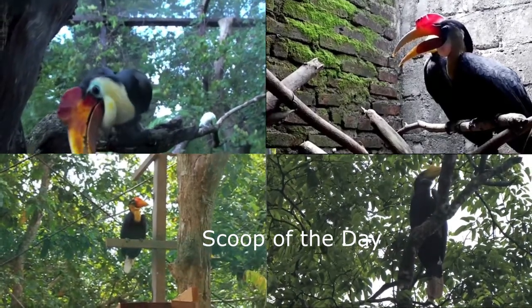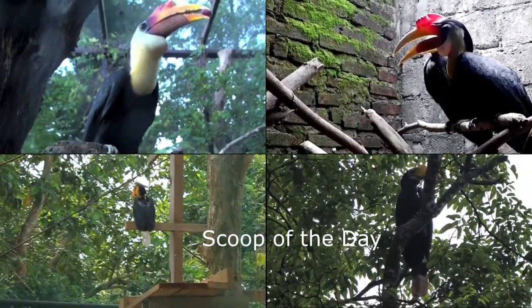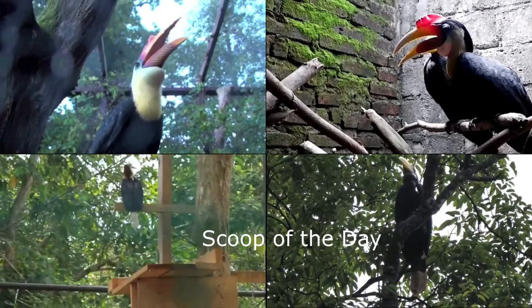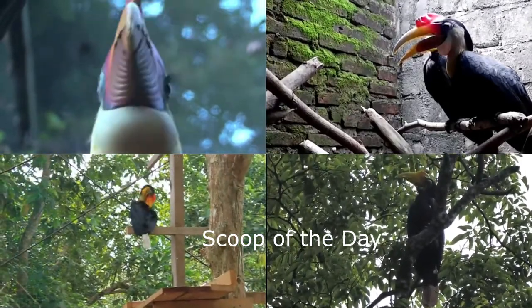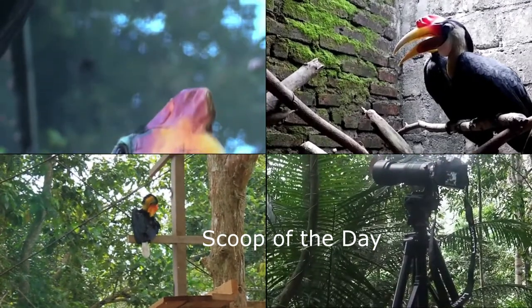Hi friends, today we will discuss and learn the habitat of a magnificent bird, the wrinkled hornbill. It is also known as the corolla wrinkled hornbill or sunda wrinkled hornbill. Its local name is Llan Jamul Hitam.